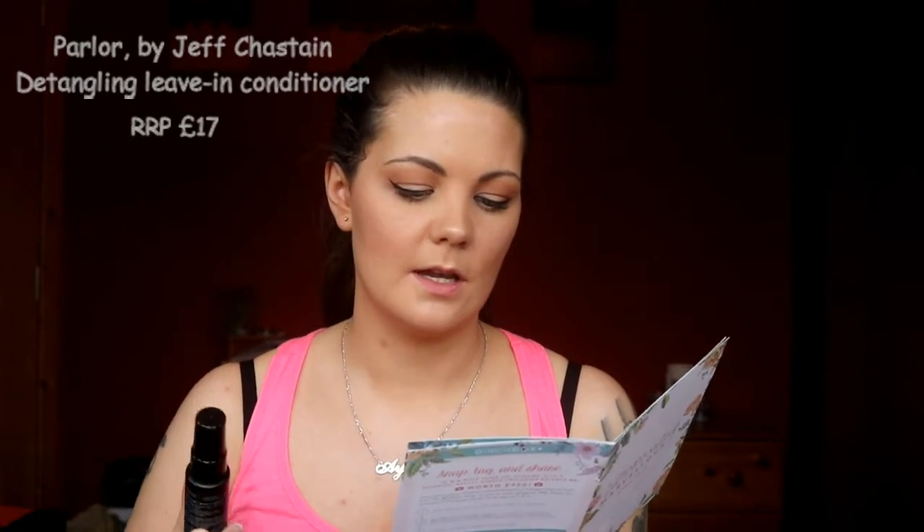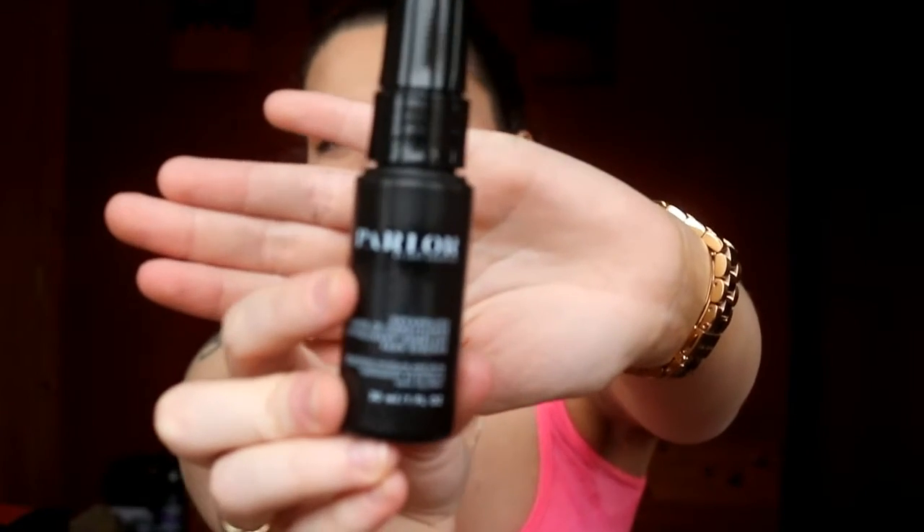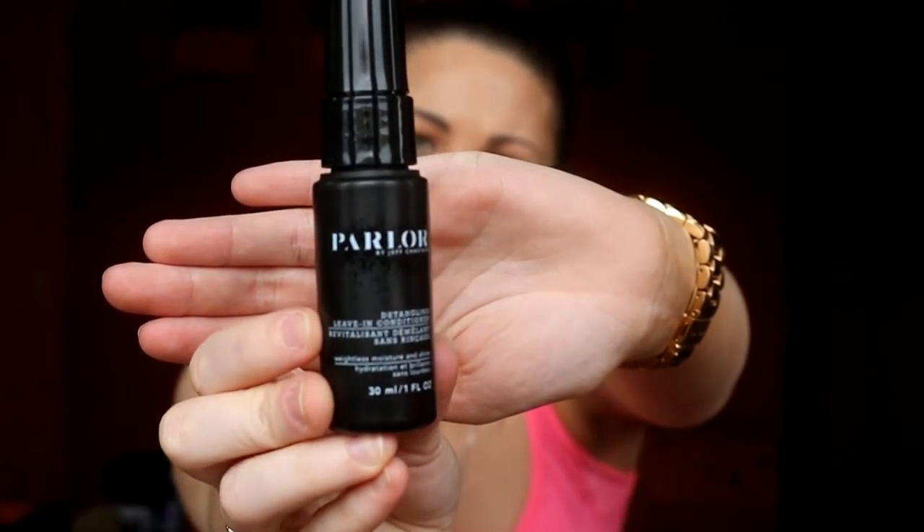It smells really, really fresh, which is good for a foot cream. Next we've got Parlor by Jeff Chastien — this is a detangling leave-in conditioner with an RRP of £17, and it's a Birch Box exclusive. It's a detangling spray for your hair and a leave-in conditioner as well. This one smells nice — it smells like shampoo or conditioner, just your kind of general shampoo smell. That's quite nice, I think I'll probably use that.